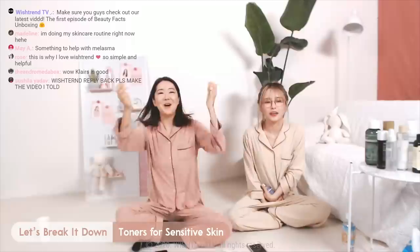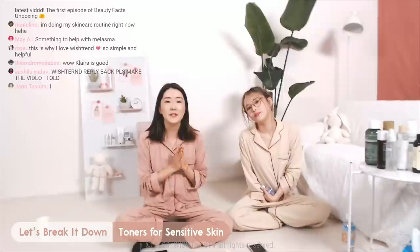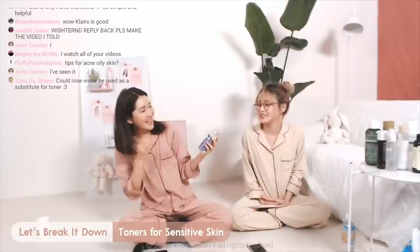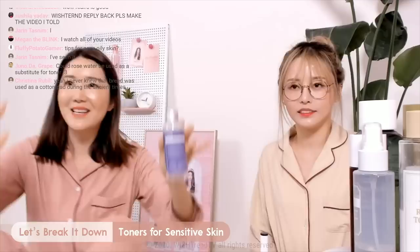Let's move on to toner recommendations. Because I have sensitive skin, can I give you the recommendation? So since I do have really sensitive skin and feel irritation really often, I want to recommend two toners that I love from Wishtrend.com. The first one is Klairs Supple Preparation Unscented Toner.